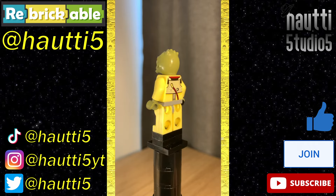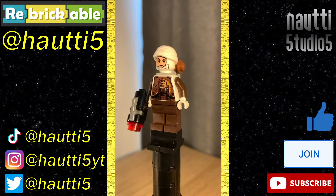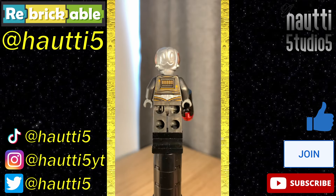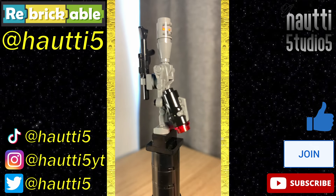For figures, we have Bossk — the only figure that remains exclusive to this set, and he's fantastic. The only thing that could really improve him is dual-molded arms and legs. Next, Dengar — he's also really good, if a bit lacking in the legs; they could have given him some armor printing there. Thirdly, 4-LOM, everyone's very bug-eyed protocol droid turned bounty hunter — and I have no complaints, he's perfect. Finally, IG-88 — the blandest of the bunch, but he's still fine.